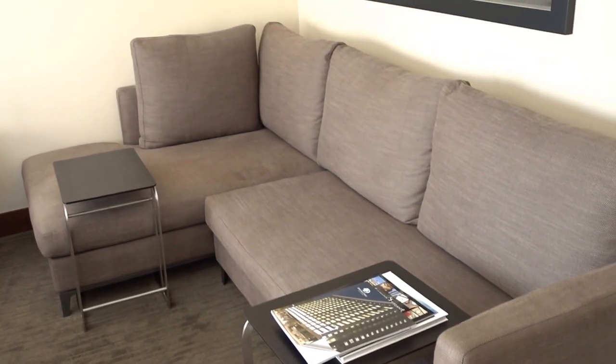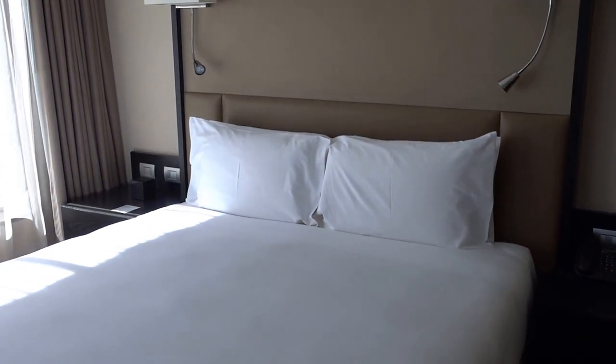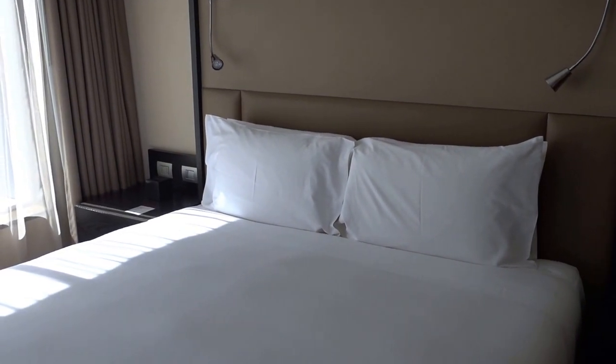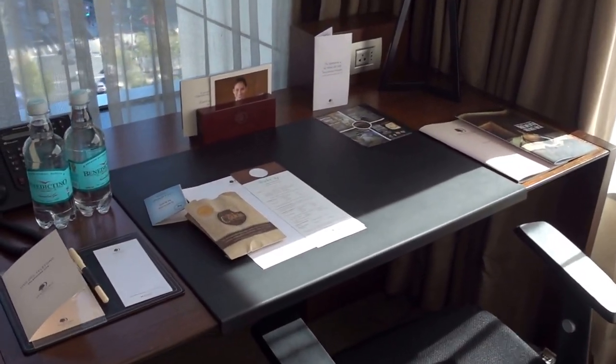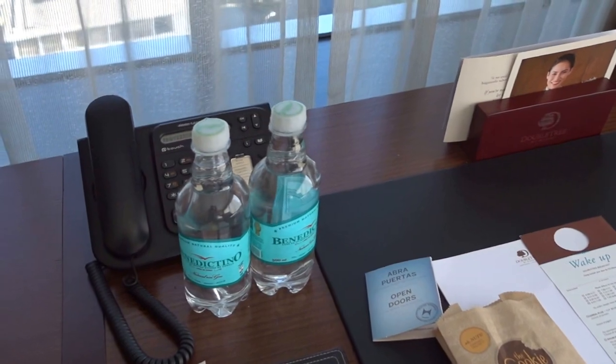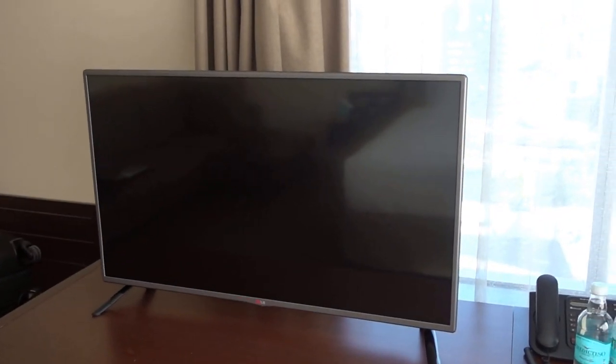You have a sitting area over here and a comfortable looking bed. Excuse me, it's flu season right now. Clearing my throat — and here we have a work desk, the infamous DoubleTree cookie, a couple of water bottles, and of course the TV.